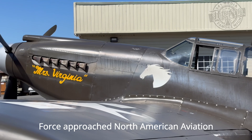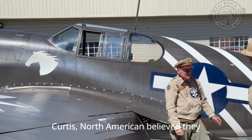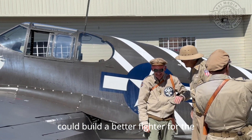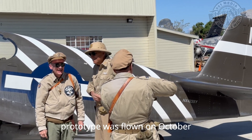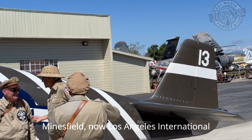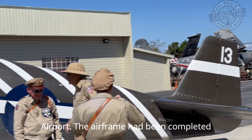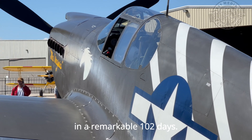The Royal Air Force had approached North American Aviation to build P-40 Warhawks under license from Curtis. North American believed they could build a better fighter for the British, and the first NA-73X prototype was flown on October 26, 1940, from Mines Field, now Los Angeles International Airport. The airframe had been completed in a remarkable 102 days.